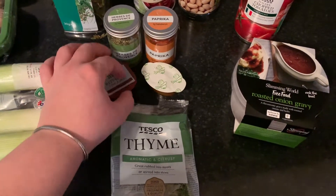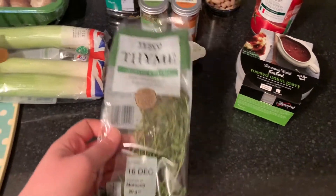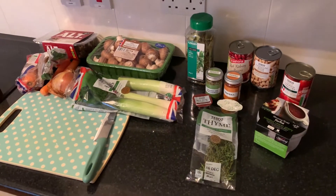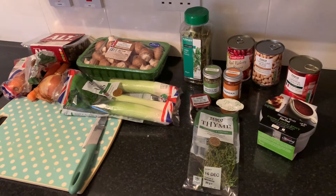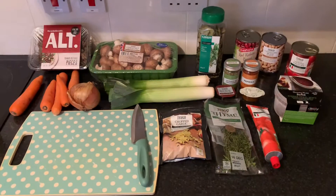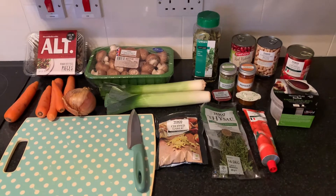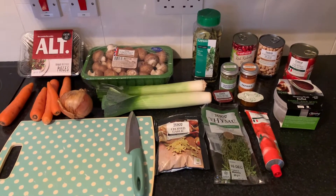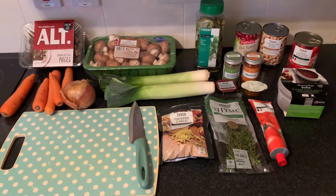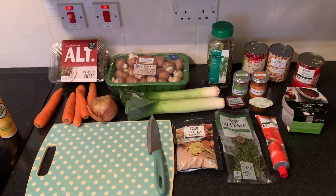For flavoring: I'm going to pop in a bay leaf or two, some herbes de Provence, paprika — not smoked, just normal paprika to add a little heat — a red wine stock pot, a vegetable stock pot, and I've got some fresh thyme leftover so I'll chuck that in as well. Everything is pictured here except for the garlic and the tomato purée. I'm not going to use all the mushrooms — I'll use half the packet so I've got some for other things later in the week.